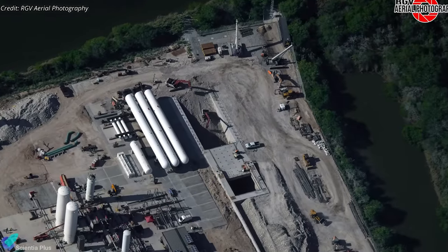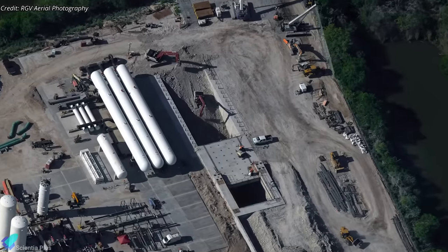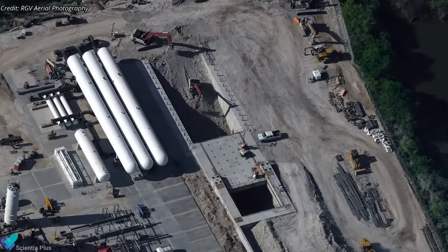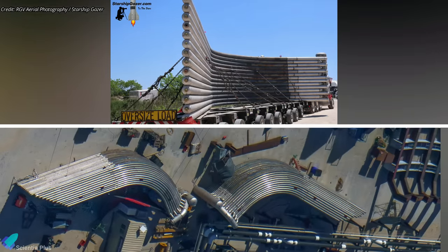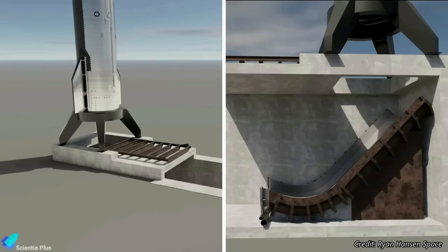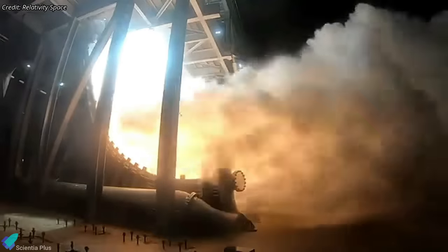Teams continue to work diligently on the construction of the new Starship static fire test stand and a massive flame trench at Massey's test site, located several kilometers from Starbase. The excavation work is nearing completion. The third and final piece of the Starship static fire test stand flame deflector arrived at Massey's last Wednesday. The newly delivered piece will be assembled with the two pieces already at Massey's in the coming days to complete the flame deflector. The flame deflector will be placed inside the flame trench, over which the static fire test stand will be built. The exhaust from the six Raptor engines of the ship will be safely directed away by this flame trench. Water will be sprayed through thousands of holes drilled on the deflector's water channels to create a protective layer over the deflector, shielding it from the intense heat of the Raptor exhaust plume.